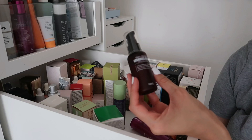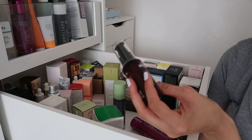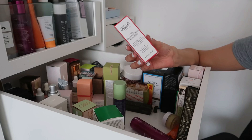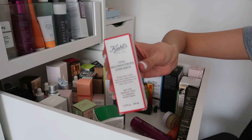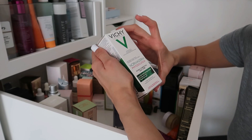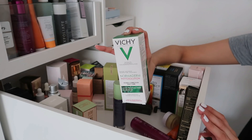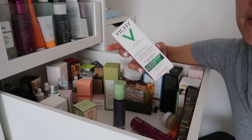The Purito Snail Repair Advanced Serum contains 93% snail mucus filtrate — great serum from Korean skincare, highly recommend, keeping it. Then the Kiehl's Vital Skin Strengthening Super Serum — I'd forgotten I had it but I'm keeping it. Also the Vichy Normaderm Phytosolution Double Correction Daily Care with 2% hyaluronic acid and 2% salicylic acid — keeping this because 2% salicylic acid works well on my skin. Sometimes high percentages are just too much.